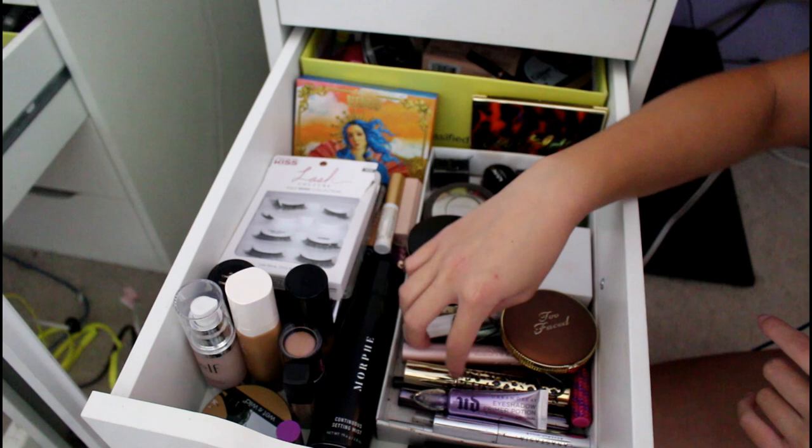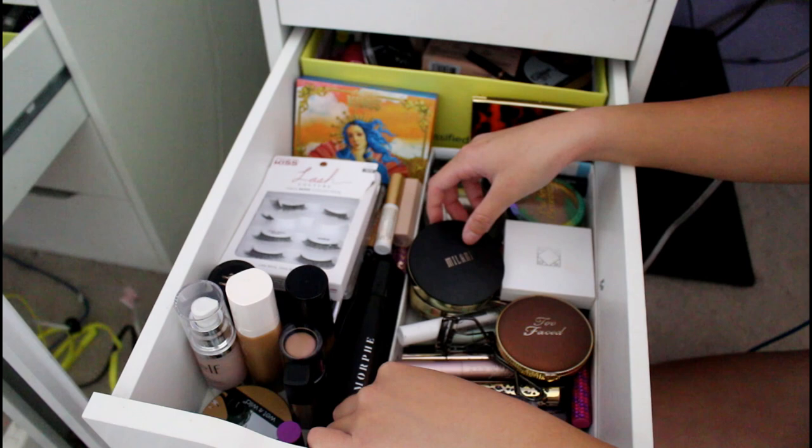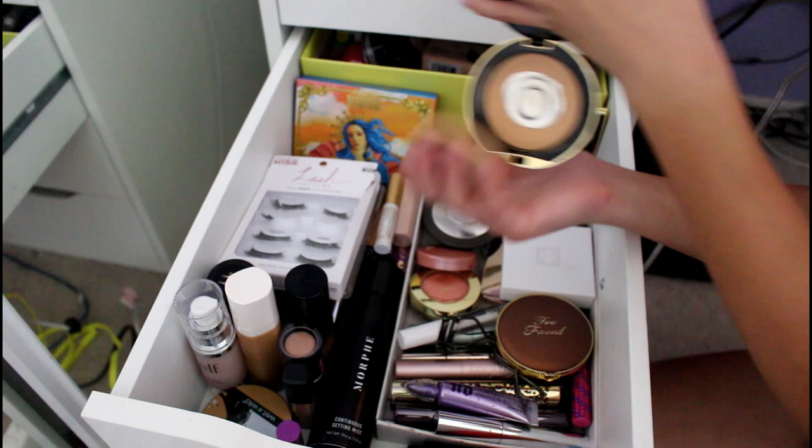They also have the lip liners that came with them. Over here we have my Milani face powder in Beige because Manny MUA used it in a video and I wanted it. This is actually my second one, and I think I have a refill in there because I am hitting pan. It's a good powder — I like it and it matches my skin tone.